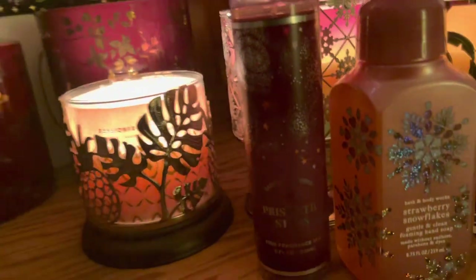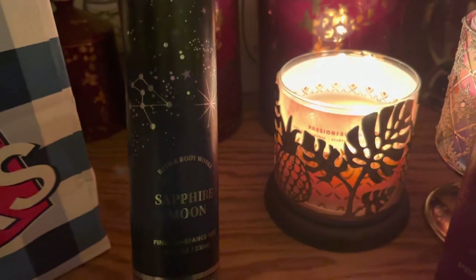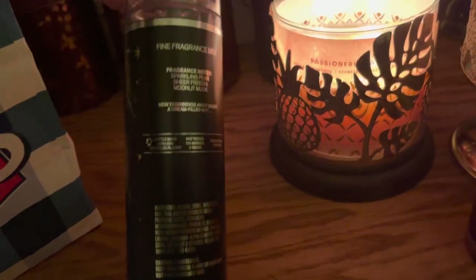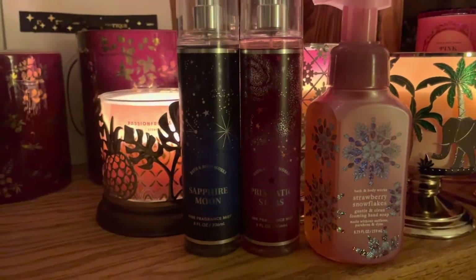And I got its cousin — Sapphire Moon. Great packaging. I love the dark blue. And this one has notes of sparkling pear, sheer freesia, and moonlit musk. So those are my three so far.